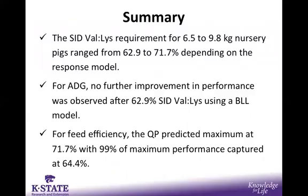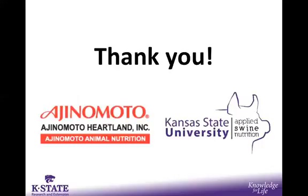In summary, the SID valine to lysine requirement for a 6.5 to 10-kilogram nursery pig ranged from 62.9% to 71.7% depending on the response model. For average daily gain, no further improvement was found after 62.9% SID valine to lysine, predicted using a broken line linear model. For feed efficiency, a quadratic polynomial produced the best fit, finding maximum performance at 71.7%, with 99% of that maximum performance captured at 64.4%. This concludes the presentation.